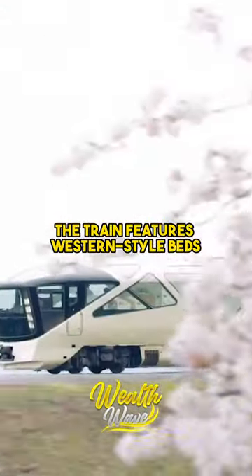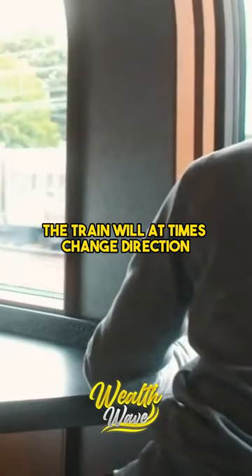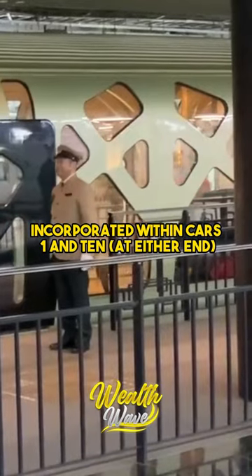The train features western-style beds, traditional Japanese tables and seating, and a bath constructed of Japanese cypress. The train will at times change direction, so there is an engine room at both ends, incorporated within cars 1 and 10, at either end.